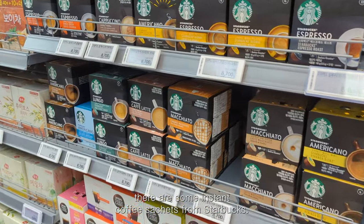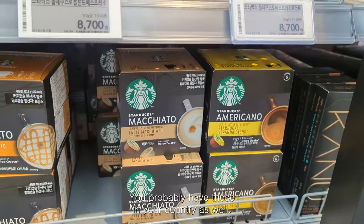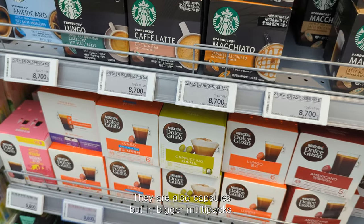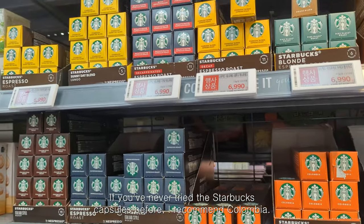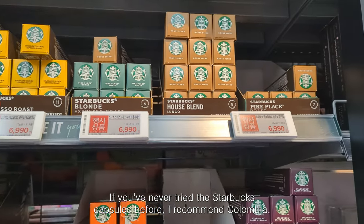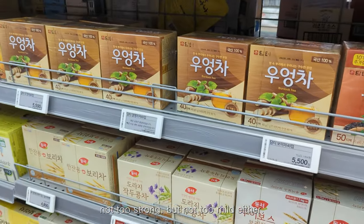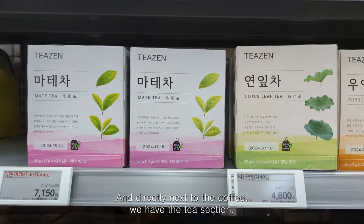Here there are some coffee capsules from Starbucks — they also come in bigger multi-packs. If you've never tried the Starbucks capsules before, I recommend Colombia. I feel like that has the right amount of bitterness to sweetness — not too strong but not too mild either. And directly next to the coffee we have the tea section.